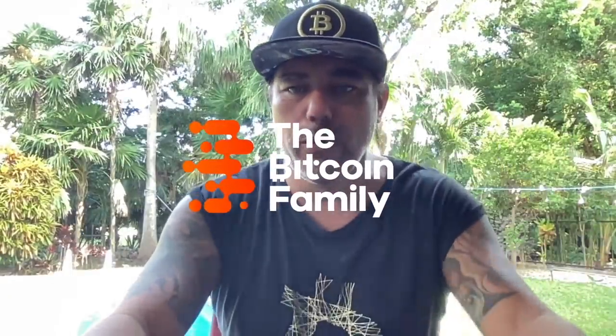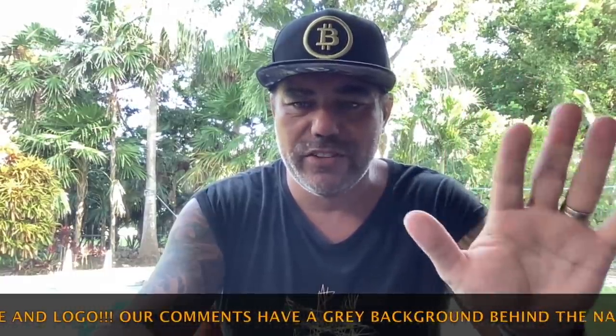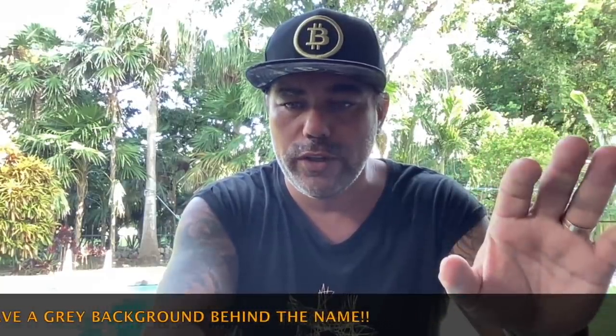Good morning, good afternoon, good evening, wherever you are in this beautiful world. Welcome to the Bitcoin Family YouTube channel. For the newcomers, my name is Diddy, and in today's video it's about five amazing charts that are going to show you what is happening to Bitcoin at the moment. There's still a small danger I'm going to show you, but also a lot of possibilities to the upside. Let's jump in.